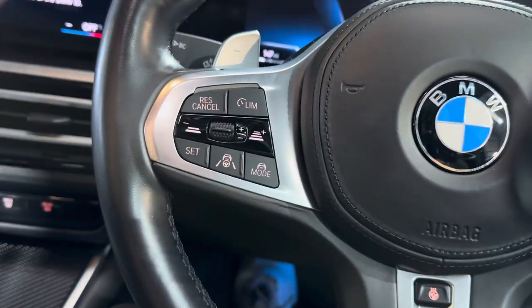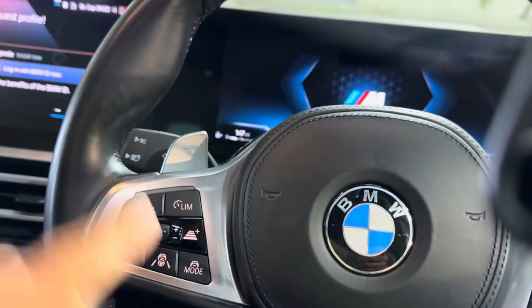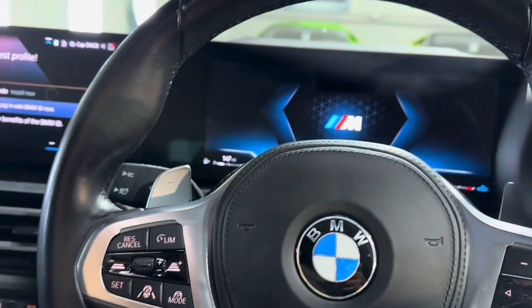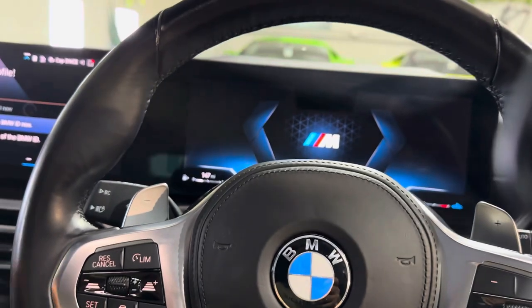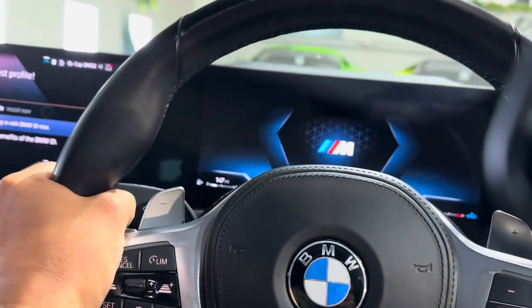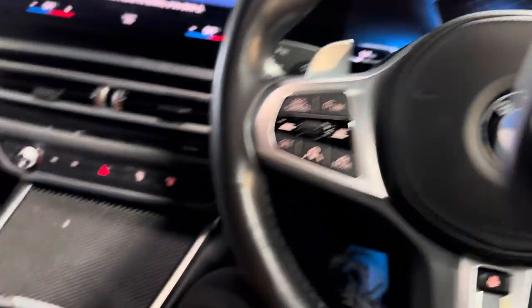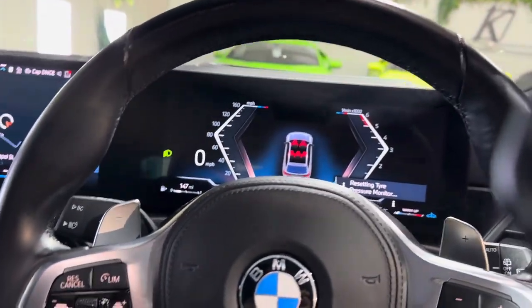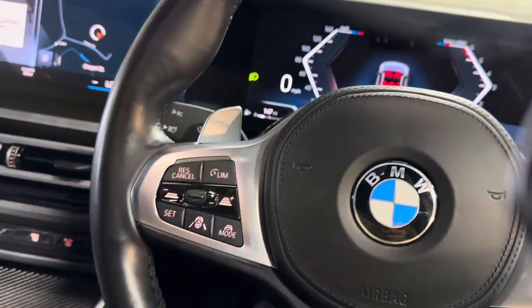The adaptive cruise with active steering assist is so good — I've used it many times on the BMW range. You can literally put it on, take your hands off the wheel, take your feet off the pedals, and the car will drive itself: it'll steer, it'll brake. You can only take your hands off for so long before it'll prompt you to hold it again, otherwise it'll switch off. But it's such a good function — in traffic especially, it'll just start and stop with the traffic. You can just relax and not worry too much.